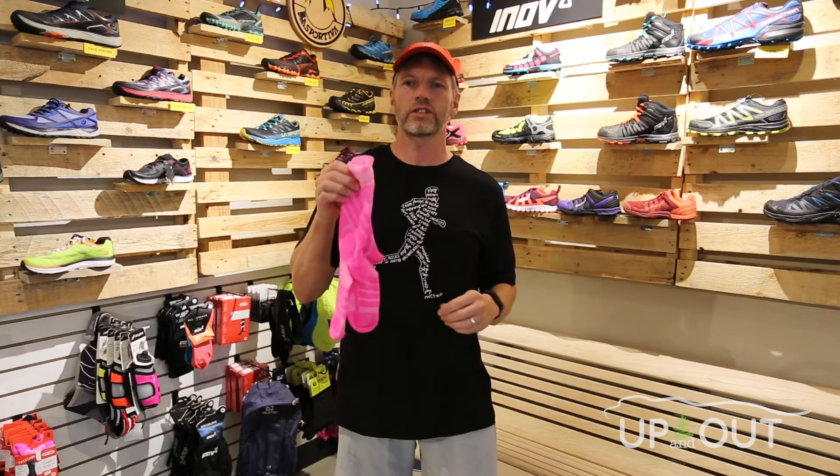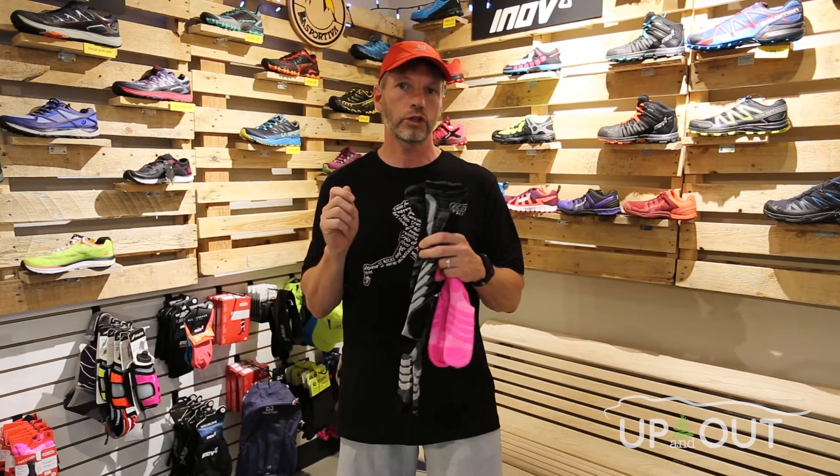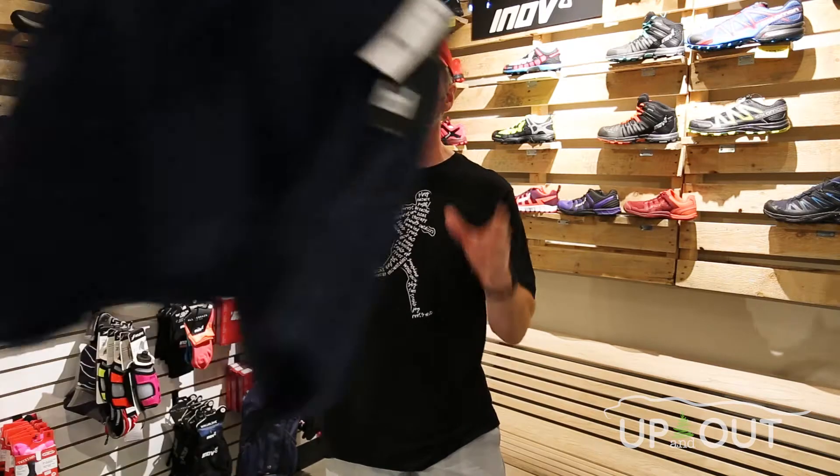A couple of types of socks that we really like are from EC3D — these are the Twist socks, the low version and the full-length version. These are great because you can wear them one way when you're running and then twist them for recovery.